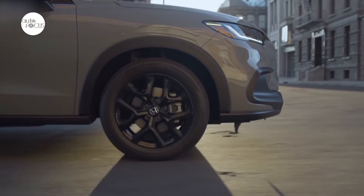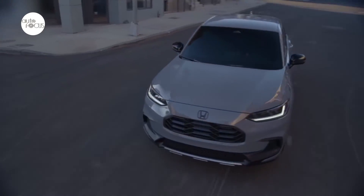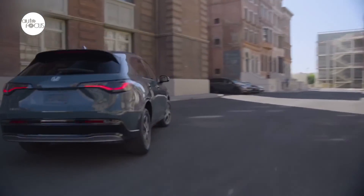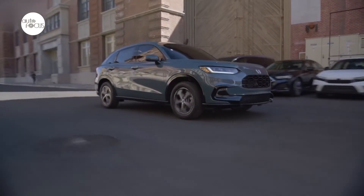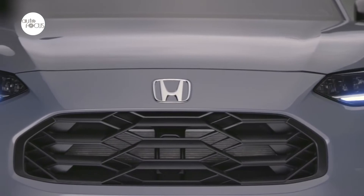Each HR-V grade features distinct design details. The HR-V LX is highlighted by a matte finish on its honeycomb-style grille and in the lower section of its front and rear bumpers. Large 17-inch alloy silver-painted wheels are standard. The HR-V will be available in seven different colors, including two all-new colors exclusive to the HR-V: Nordic Forest Pearl and Urban Grey Pearl.